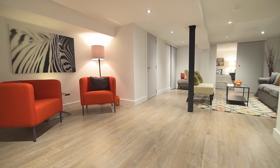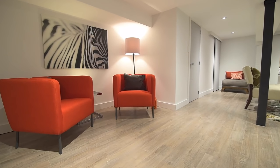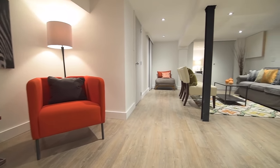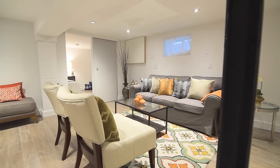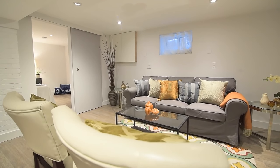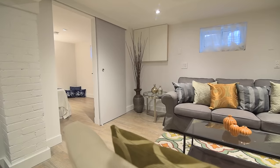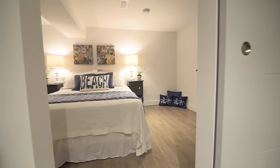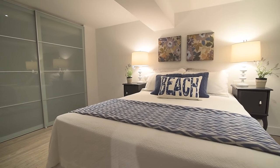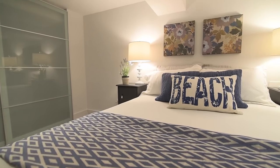This fully-finished living space has wide-plank laminate flooring throughout, LED pot lighting, external sliding doors to the bedroom and washroom, as well as rough-ins for a kitchen and a laundry area. The large bedroom has an oversized double closet with sliding glass doors.